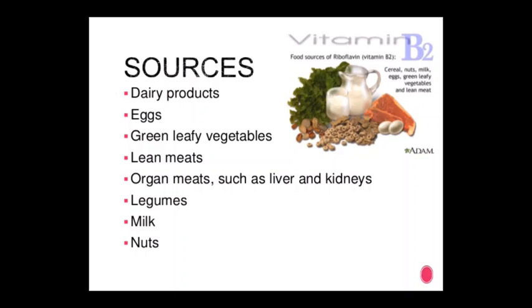Sources of vitamin B2: dairy products, eggs, green leafy vegetables, lean meats, organ meats such as liver and kidneys, legumes, milk, and nuts.